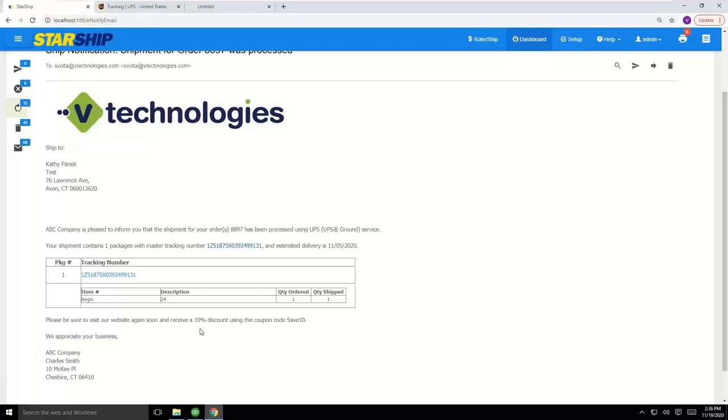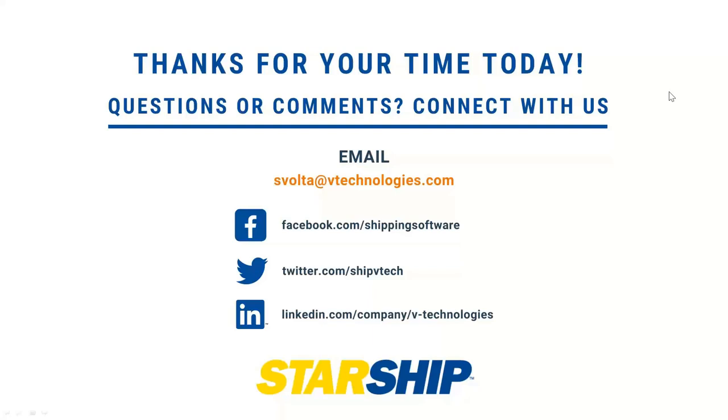That's really it for this afternoon. I think we're a little early, but I don't think that's a bad thing. TC, Joe, appreciate you taking some time to give us some insight on the Intuit side. Hopefully everybody found it informative. Thanks everybody, and we'll talk to you later. Thanks for having us. Have a great day.